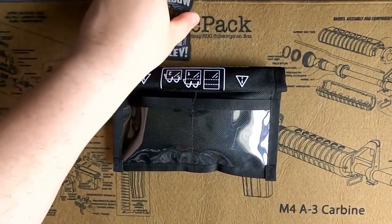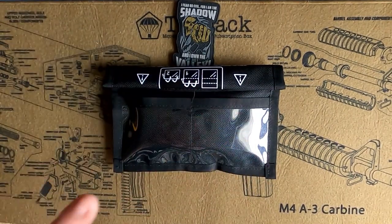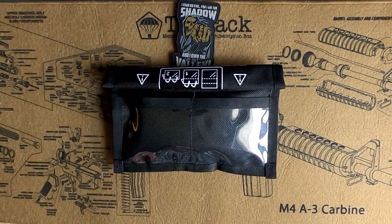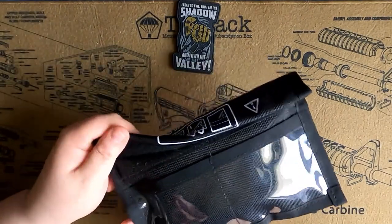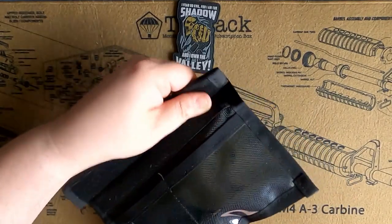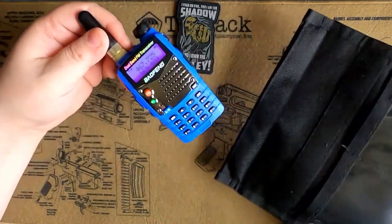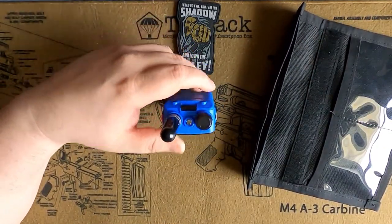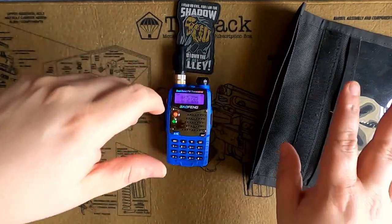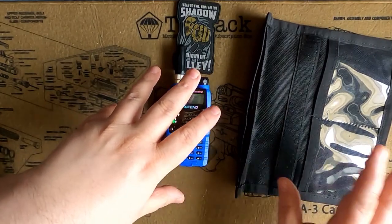We'll seal that up — right there we have our device in the bag, no signals coming in or out, and it is completely protected from any type of interference. Now if I open the bag back up and slide the radio back out, you can see as I start pulling it out it automatically gets the radio signal back and starts playing again. So it blocks all signals coming in and out, which will protect this device should an EMP attack occur.